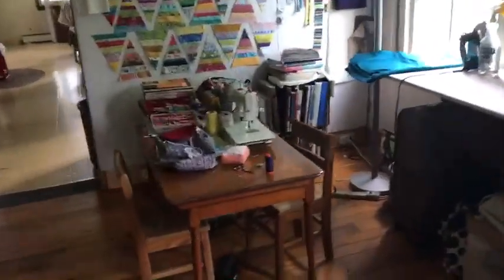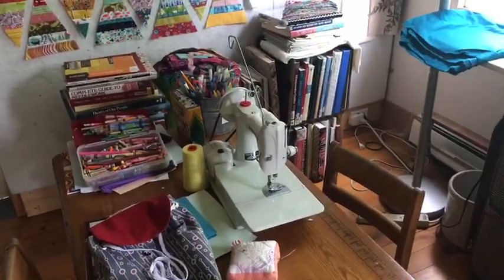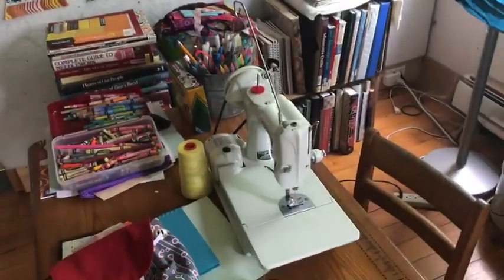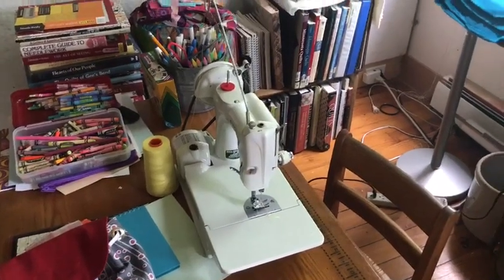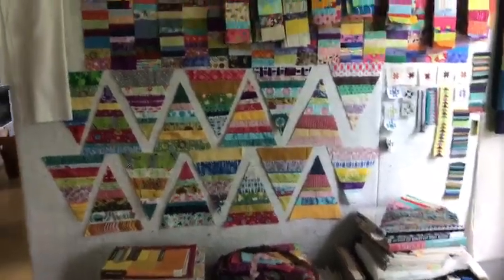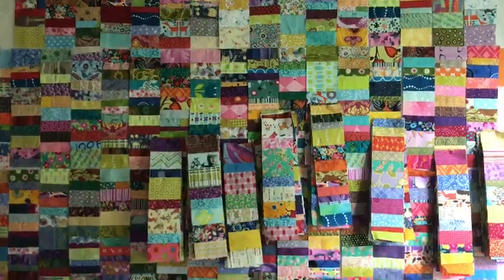This small table is one I have for my grandkids when they come to visit. My daughter has also been using the smaller machine, and my grandson, who is almost four, has also been wanting to sew recently — he's been sewing some squares together.